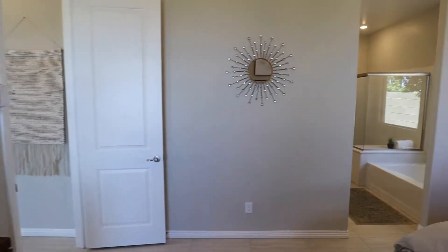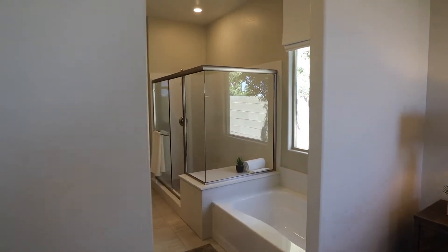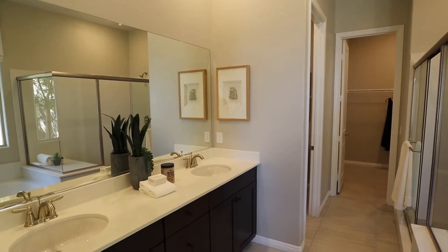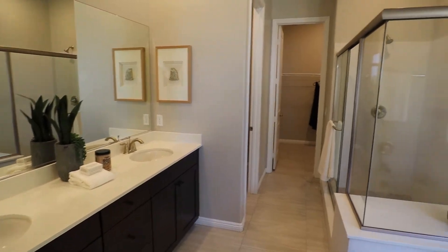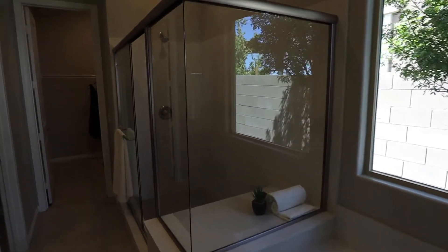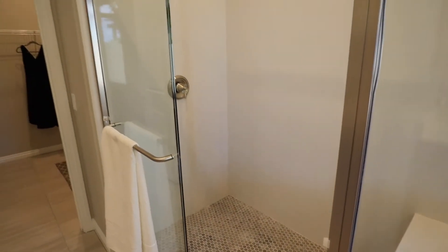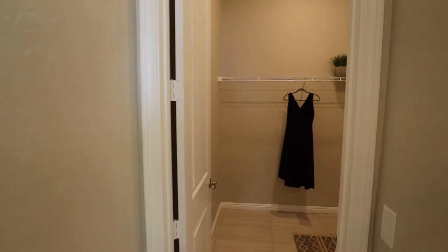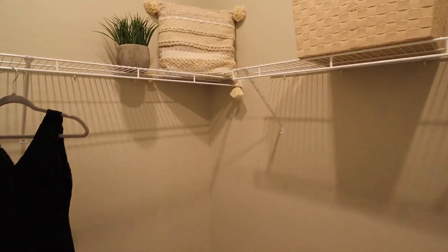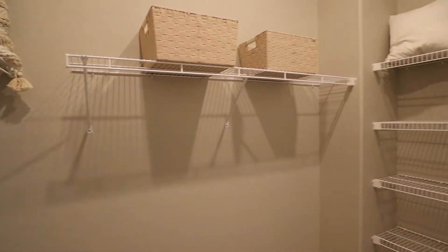Let's go on into the master bathroom. You can already see we have a separate shower and tub, and dual vanities as you'd expect. I like the tile work on the floor. There's also a toilet area, and then this will be the second walk-in closet — it's a bit bigger than the first one and has linen storage.